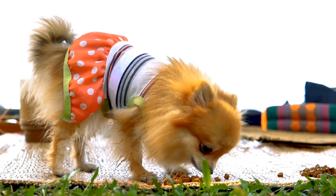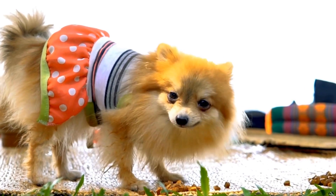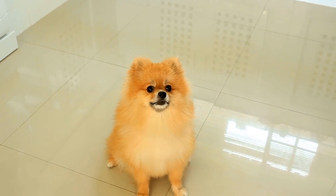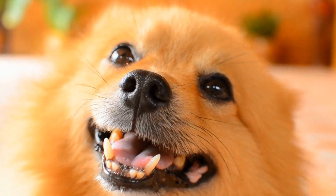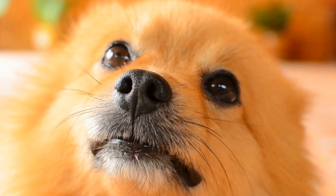In conclusion, puzzle toys and brain games are excellent tools for providing mental stimulation to Pomeranians. These intelligent dogs need mental exercise to keep their minds sharp and active. By incorporating puzzle toys and brain games into their daily routine, you can provide them with the mental stimulation they need while also strengthening the bond between you and your furry friend.